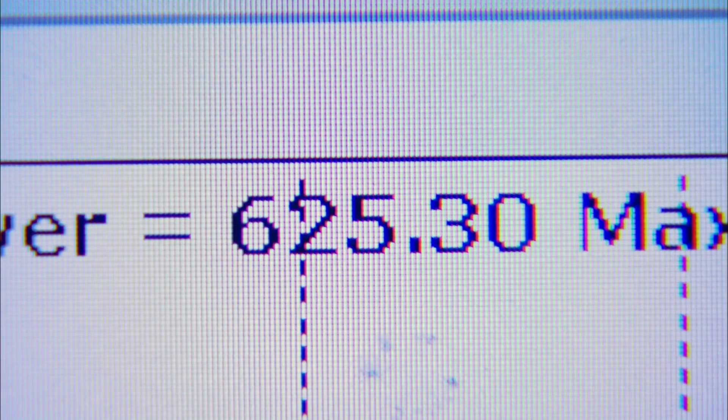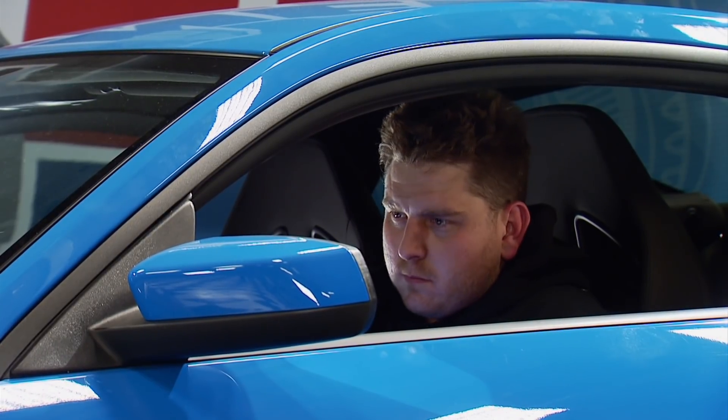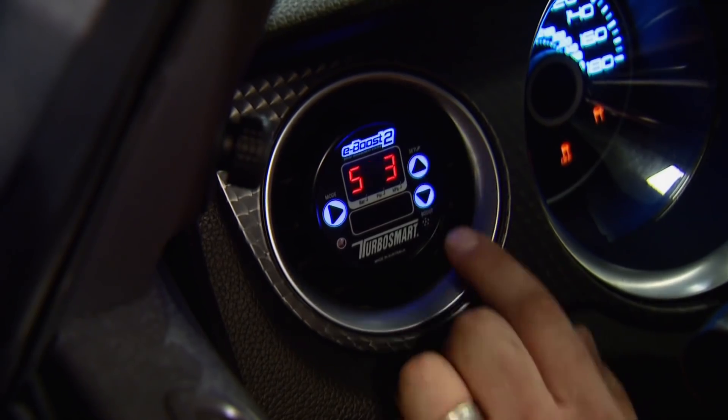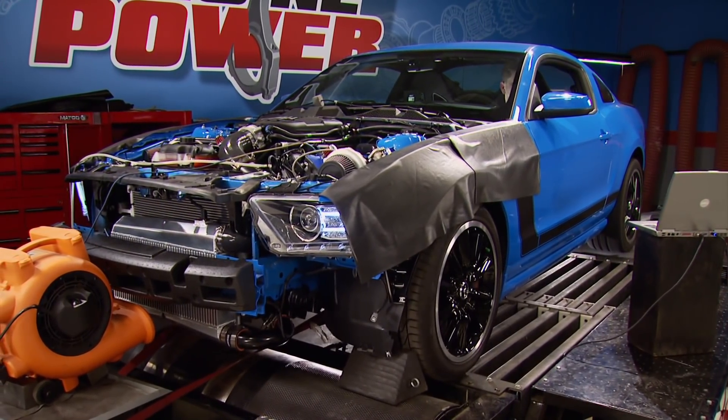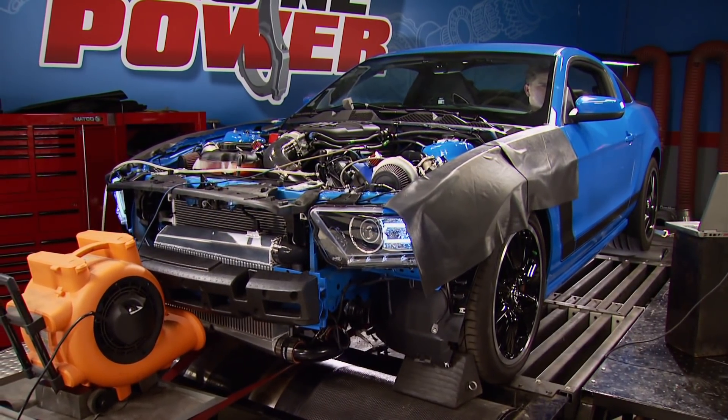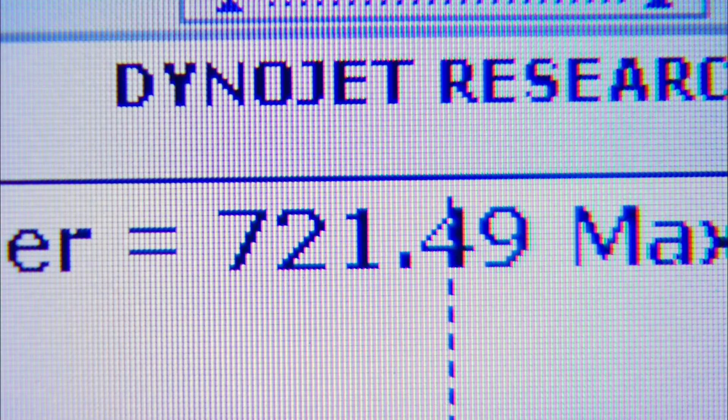625 horsepower — that's 260 more horses than it came in with. Let's up it to 10, and it's this easy — no new tune required. The mass airflow signal increases with boost and tells the ECM to add fuel and retard timing. 721 horsepower, 629 foot-pounds. It's perfect — 12:1 AFR all the way across. Absolutely beautiful. Got a nice flat boost curve, nice and clean.